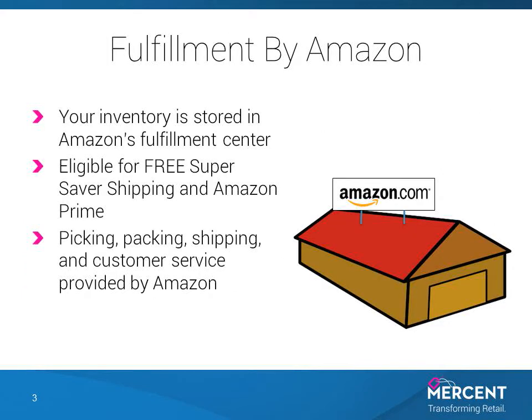Amazon offers an excellent program called Fulfillment by Amazon, or FBA. You send your products to Amazon's fulfillment centers. The related listings stand out on key Amazon pages with logos and texts that emphasize FBA. FBA orders are eligible for free super saver shipping and prime shipping. Amazon picks, packs, and ships FBA orders, and Amazon provides 24/7 customer service on FBA orders.